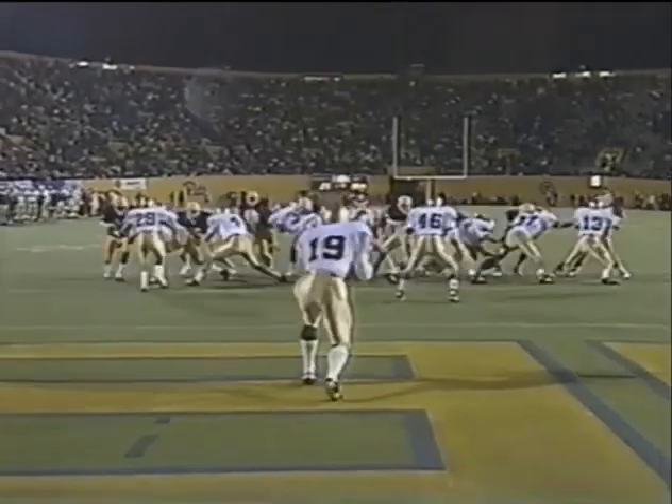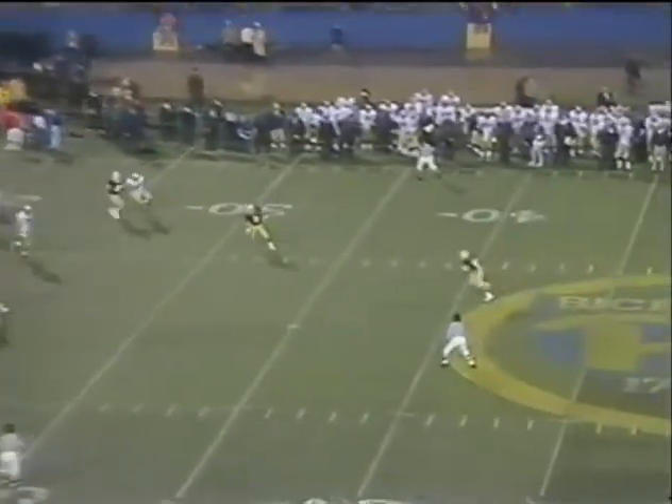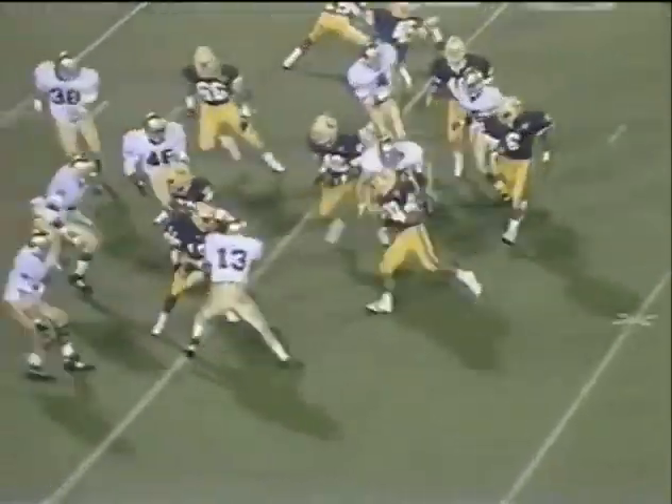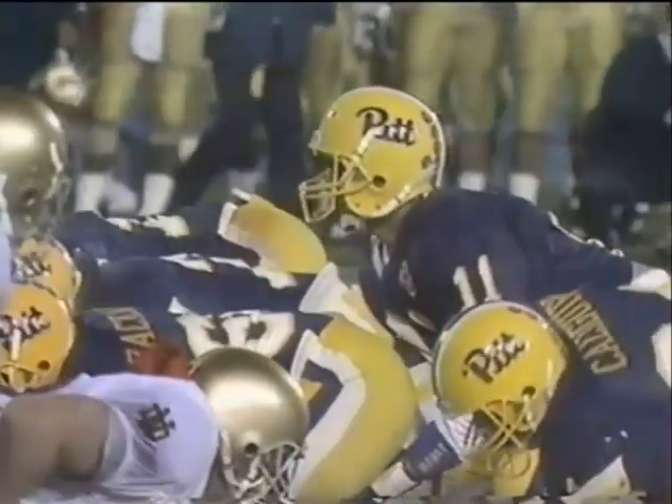Osaski, the middle linebacker. Phelan will punt. Austin is back deep — this is a line drive. Austin on the dead run at the 41. Hammers his way to the 30 and the Panthers have good field position. Young man gaining confidence with every snap.